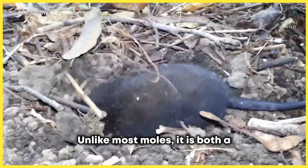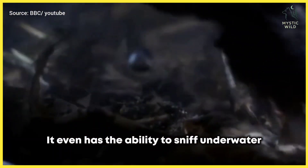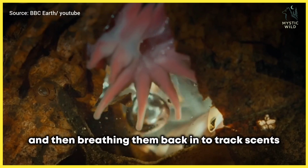Unlike most moles, it is both a skilled digger and a strong swimmer. It even has the ability to sniff underwater by blowing bubbles and then breathing them back in to track scents.